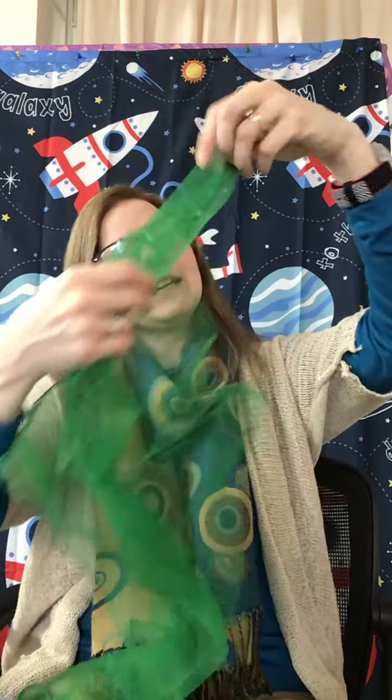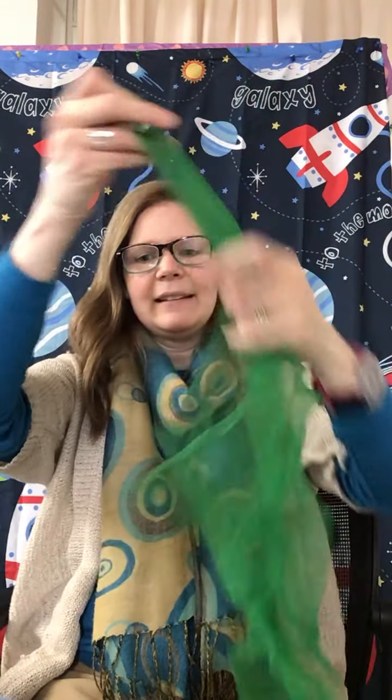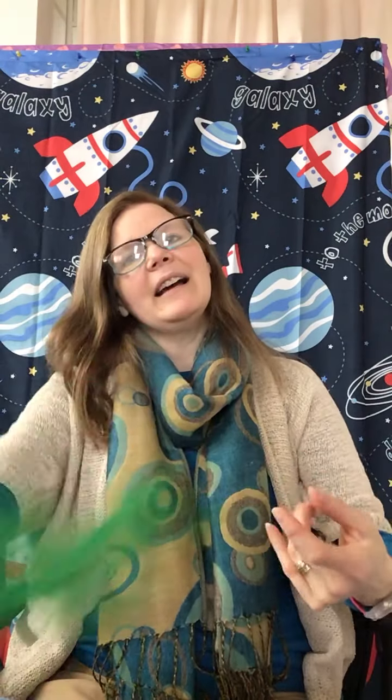There's another song that we can do with our scarves, and it goes like this. Rain on the grass, rain on the trees, rain on the roof, but not on me. Sun on the grass, sun on the trees, sun on the roof, but not on me.